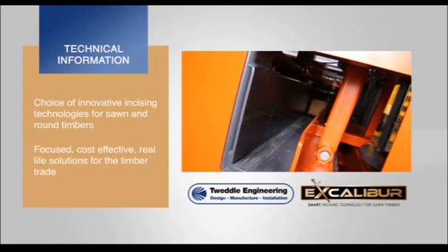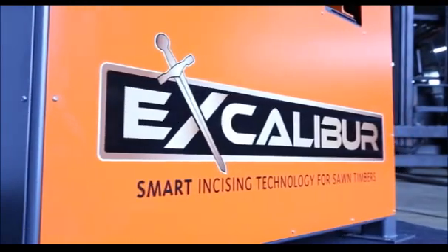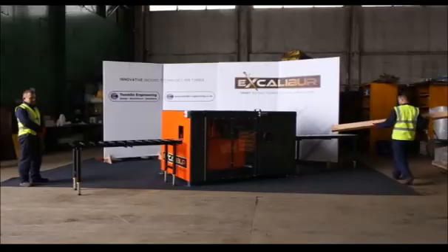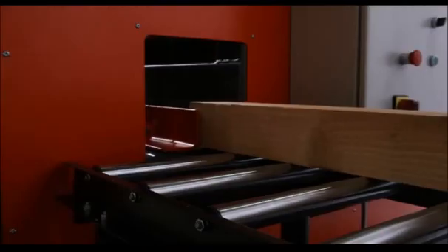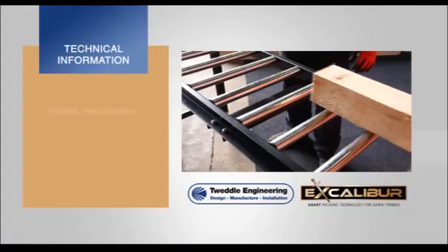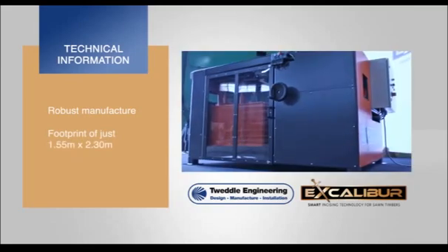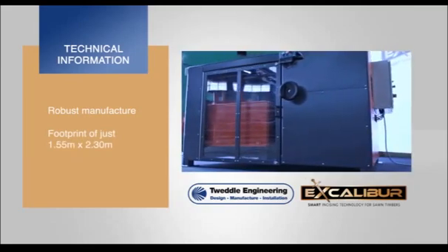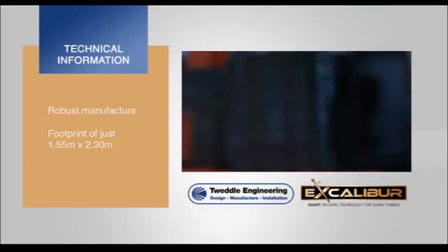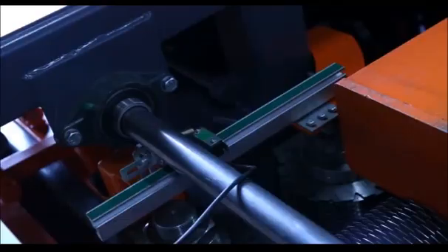These two new incising technologies — Excalibur for square sawn timbers and Sidewinder for timber rounds — deliver focused, cost-effective, and real-life solutions to the particular incising requirements identified by the timber trade. This short presentation highlights the new Excalibur incising technology for square sawn timbers. With a compact footprint of just 1.55 meters by 2.3 meters, Excalibur is designed as a robust stand-alone machine ready to withstand typical sawmill environments, manufactured from quality CE marked components, built for reliability, consistency of incising result, and ease of use and maintenance.